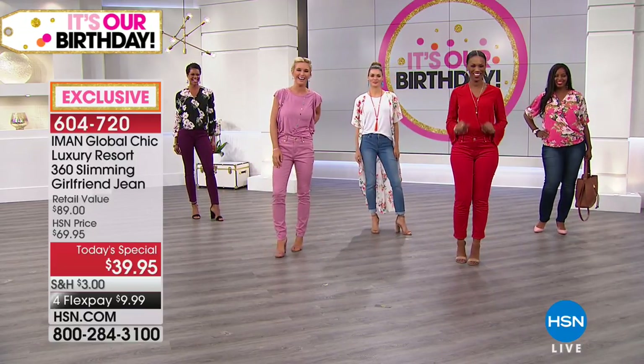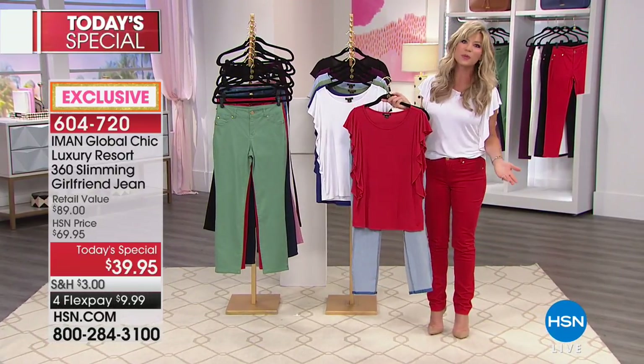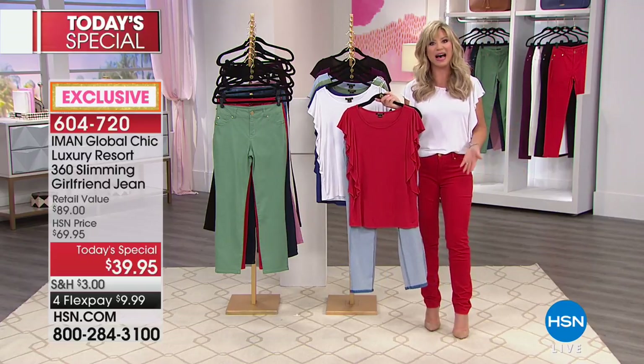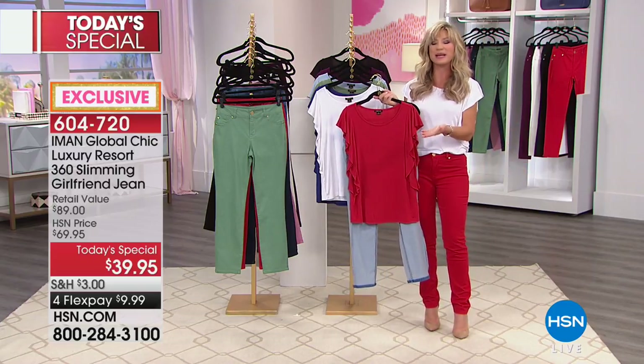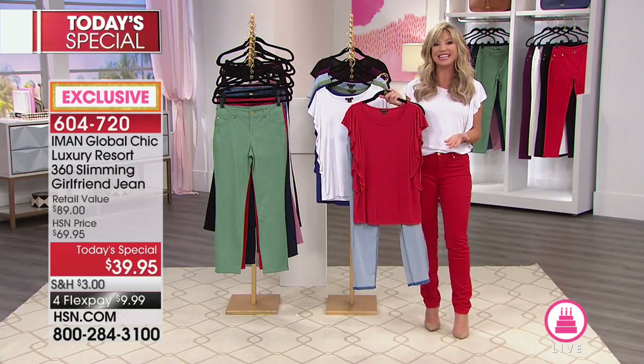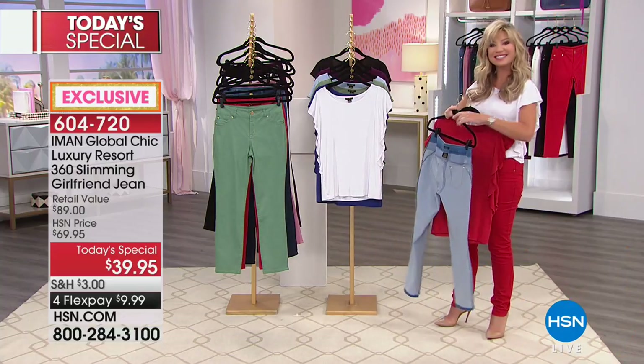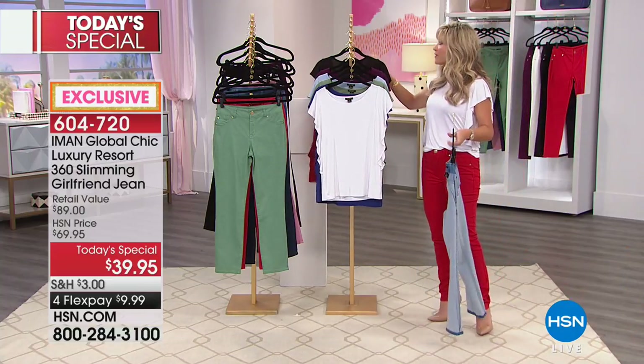Our girls are dancing and having a good time because it really is a big party here at HSN. You're going to see a lot of special pricing throughout the entire month of July, so take advantage of the extra flex pays we're offering. We just have a couple seconds remaining in this presentation. If you are a new shopper, the fastest and easiest way to shop with us is to go to hsn.com or download the app for free.